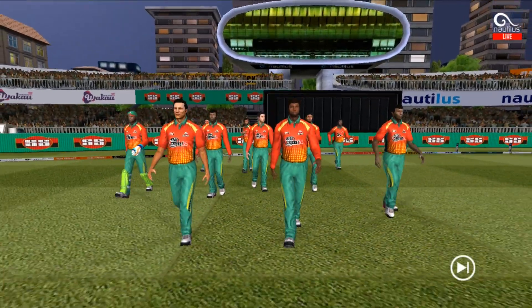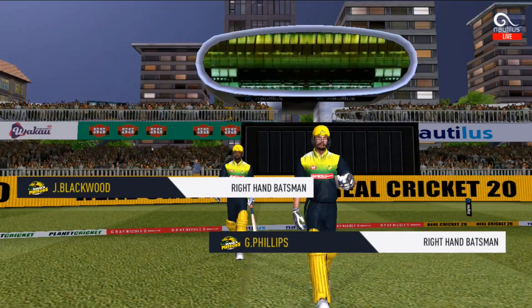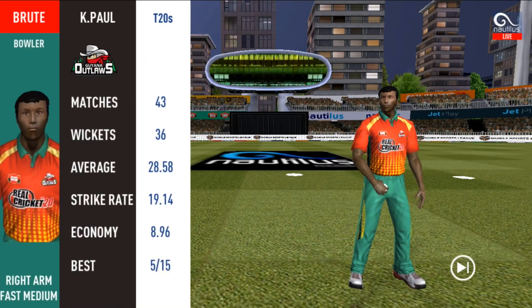The umpires lead the fielding team out, followed by the two batsmen set to open the innings. Keeping wickets in hand would be vital. The game is set up well. Let's go ahead — base bowler into the tank.